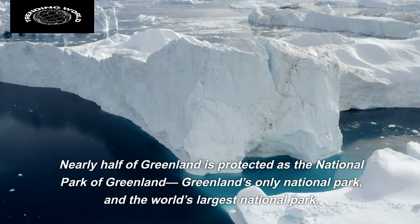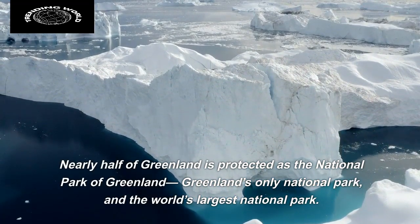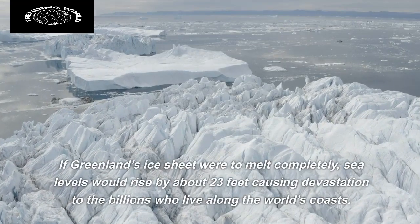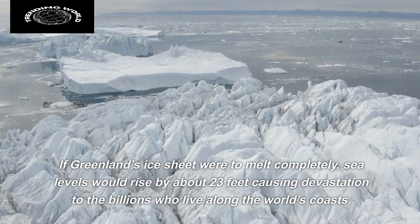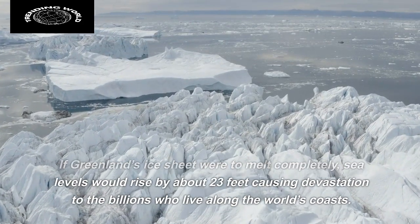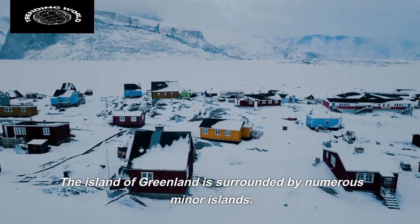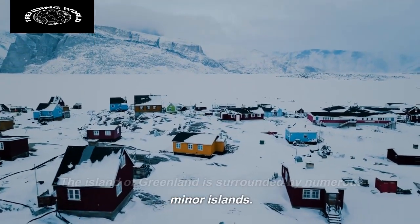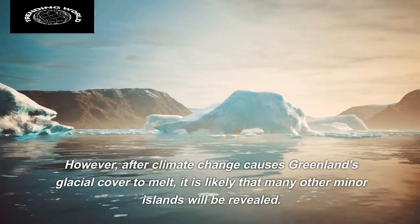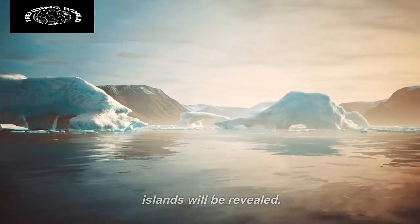Nearly half of Greenland is protected as the National Park of Greenland, Greenland's only national park and the world's largest national park. If Greenland's ice sheet were to melt completely, sea levels would rise by about 23 feet, causing devastation to the billions who live along the world's coasts. After climate change causes Greenland's glacial cover to melt, it is likely that many other minor islands will be revealed.